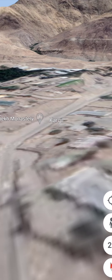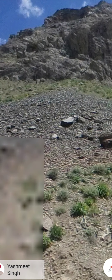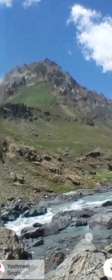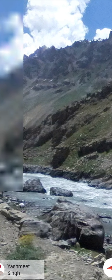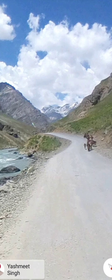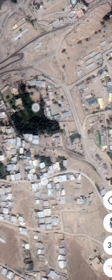First will be Kargil, obviously famous for the 1999 war, and there is a Kargil War Memorial here as well. People who visit Ladakh also visit Kargil. You can see this photosphere showing the mountain on the side — probably from a road trip — with a water stream on the side and more mountains.